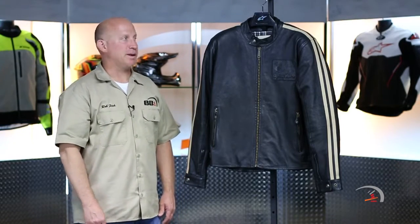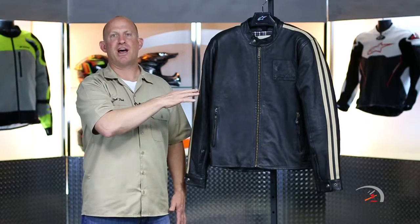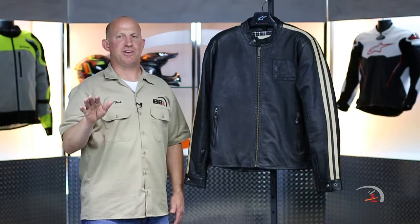Welcome back. Thanks always for joining me. If we still have them in stock in your size, buy it. That's all I'm gonna say. What you need to know: small through 3XL when it comes to sizing. $550 is your price point and two different colorways — it comes in black and then it comes in a vintage brown sand.